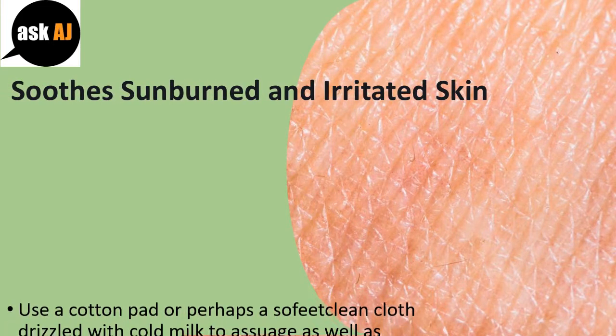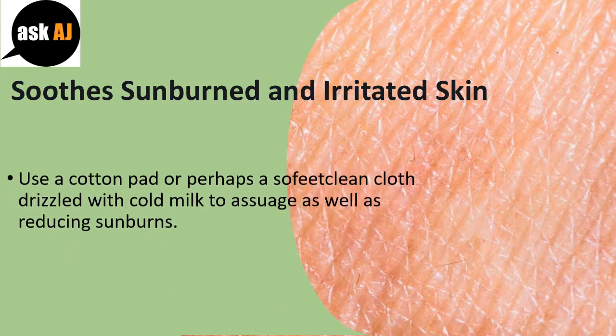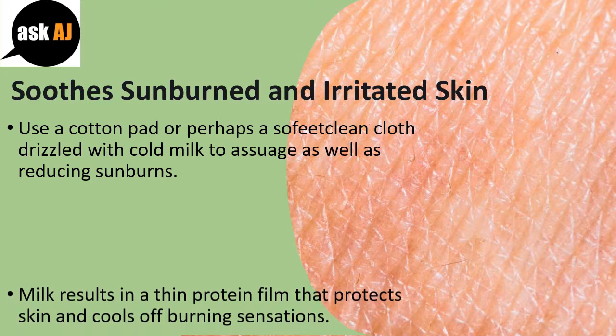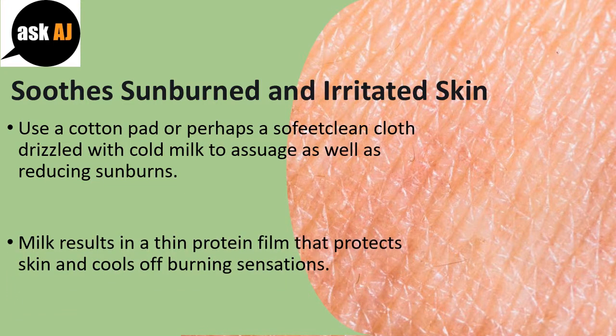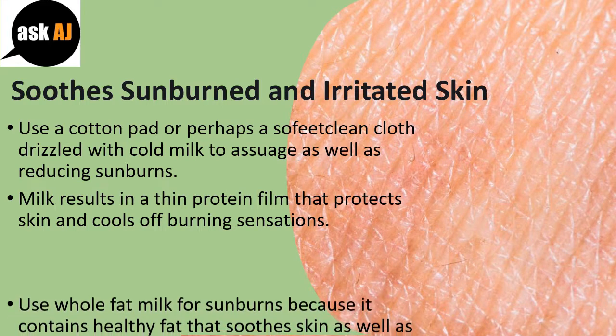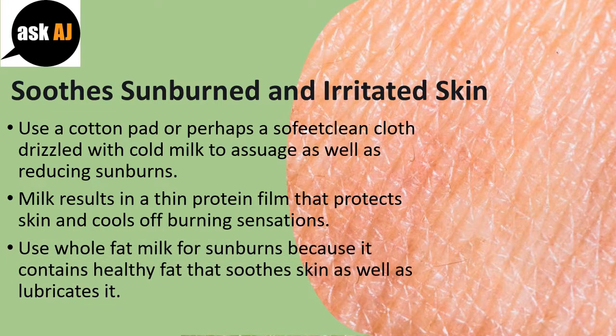Soothe Sunburned and Irritated Skin. Use a cotton pad or a soft clean cloth drizzled with cold milk to soothe and reduce sunburns. Milk creates a thin protein film that protects skin and cools off burning sensations. Use whole fat milk for sunburns because it contains healthy fat that soothes and lubricates the skin.